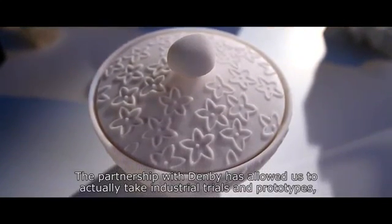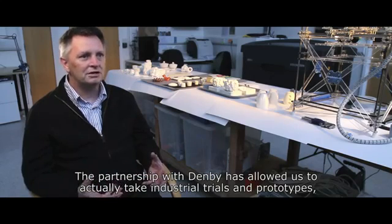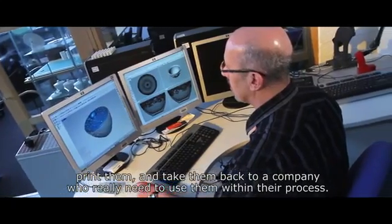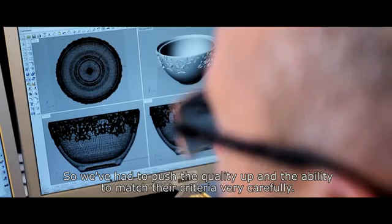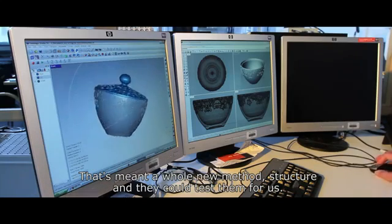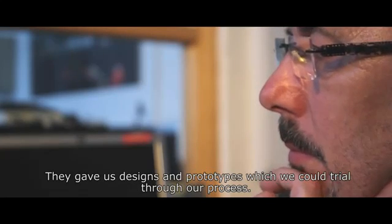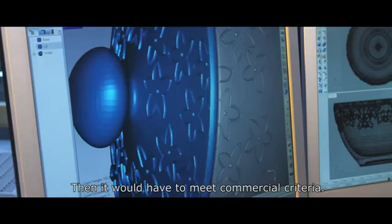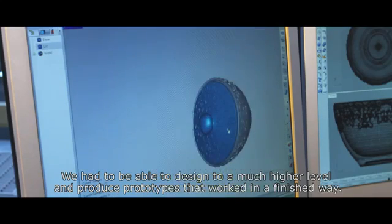The partnership with Denby has allowed us to actually take industrial trials and prototypes, print them, and take them back to a company who really need to use them within their process. So we've had to push the quality up and the ability to actually match their criteria very carefully. That's meant whole new methods and structure, and they could test them for us. They gave us designs and prototypes which we could trial through our process, and then it would have to meet commercial criteria, so we had to design to a much higher level and produce prototypes that worked in a finished way.